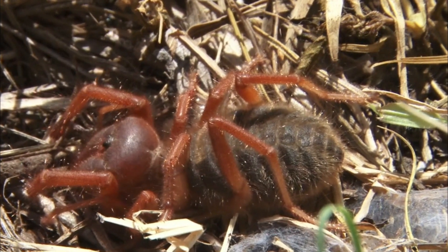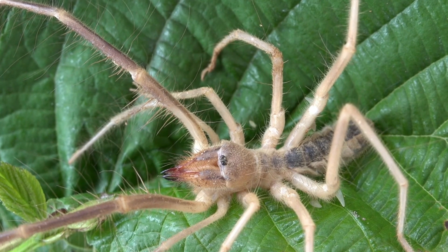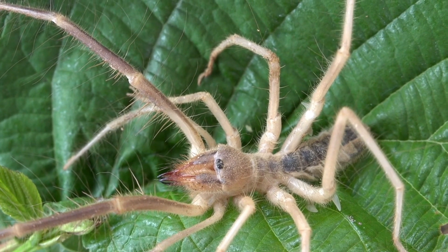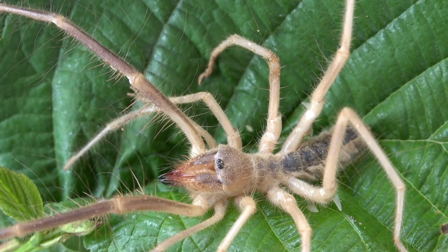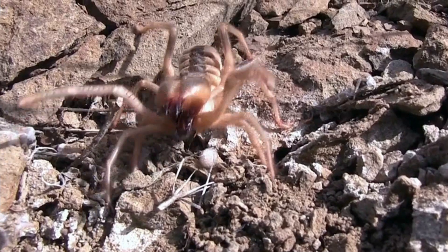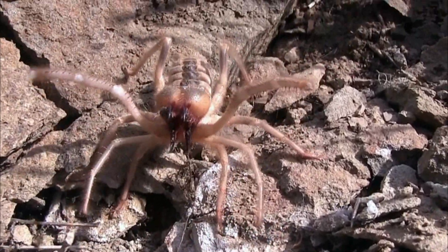Appearance: Camel spiders have a distinctive appearance. They are relatively large, with some species reaching up to 6 inches in length, though most are smaller. They have two main body segments — a combined head and thorax (cephalothorax) and an abdomen. Their elongated, segmented body is covered in dense hairs, giving them a somewhat hairy appearance.